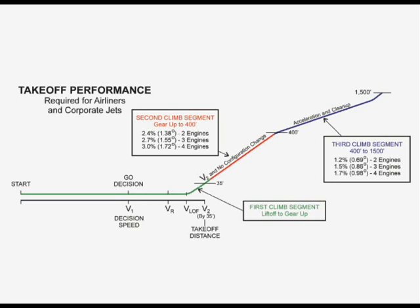The required takeoff performance for transport airplanes and most civilian jets is divided into three segments. The first segment includes the takeoff roll to V1, the decision speed, where an engine fails and the takeoff roll continues to the rotation speed, VR, where the airplane is rotated to the initial climb attitude that will maintain the takeoff safety speed, V2.